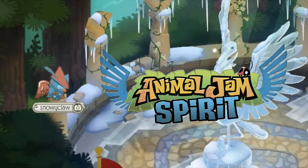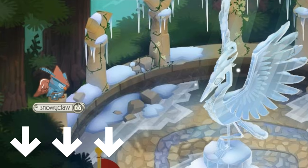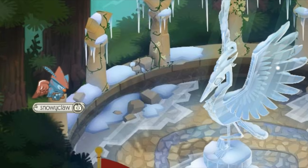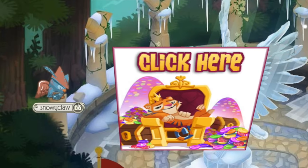Hey Jammers! Snowyclaw here from the Animal Gem Spirit, and I'm here with a Little Code Video. Be sure to check the date that this video was posted to make sure that it's accurate when you're viewing it. I'll leave a link in the description to a code list that is always up to date on the Animal Gem Spirit, and you can check in the description too for a more up-to-date video.